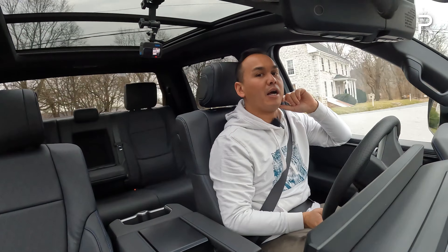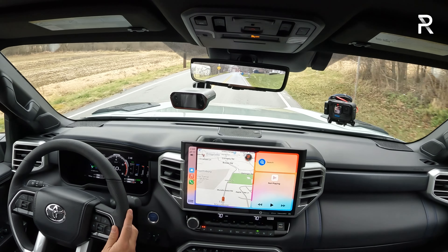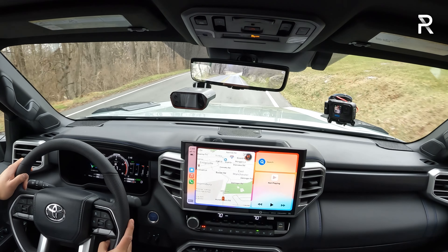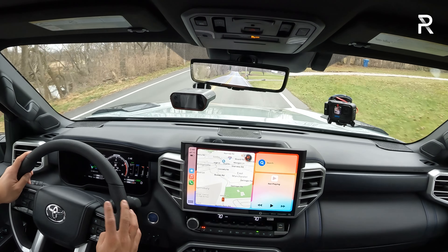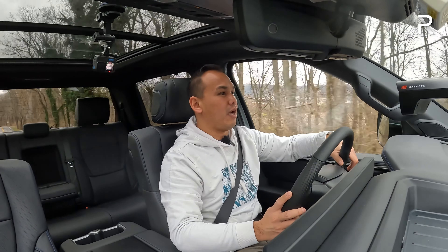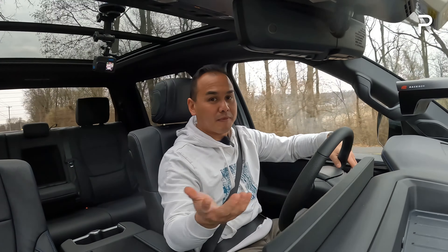In terms of fuel efficiency, I've had many chances to test the Tundra with the iForce Max powertrain. The TRD Pro I tested a few months ago got around 17 MPG in mixed driving; the Capstone did around 18, and this Platinum also did around 18 MPG in mixed driving. On the highway, it got around 22 MPG — pretty good for a big truck. You'll probably get one to two MPG better in the F-150 Power Boost. With this massive 32-gallon fuel tank, you're looking at around 600 miles of cruising range, which is fantastic. A plug-in hybrid version would be even better, but it would be more complex and more expensive.